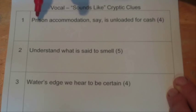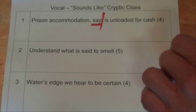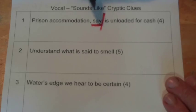Basically, with a cryptic clue you've usually got two halves. We can divide it up into two halves: the top one is 'prison accommodation, say, is unloaded for cash.' Each half of the clue will give you the same answer, and in the vocal clue it's a sounds-like clue, so one of the words sounds like the other word but it's spelt differently. There's our clue word there, which is 'say.' 'Say' gives you a clue that you're going to use the vocal clue — it's going to be a sounds-like clue — so one half is spelt the same but sounds the same, while being spelt differently to the other half.